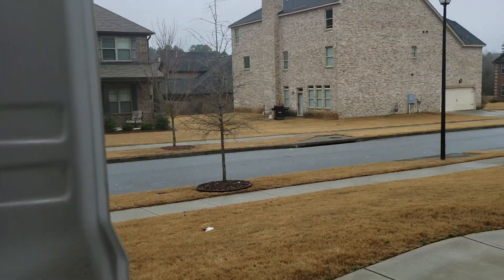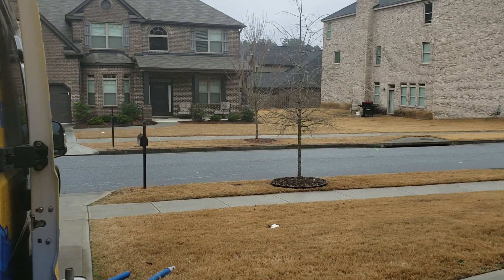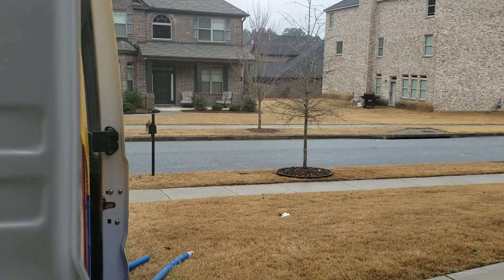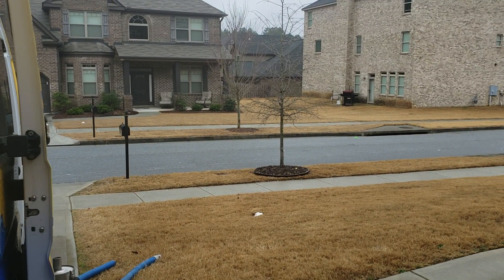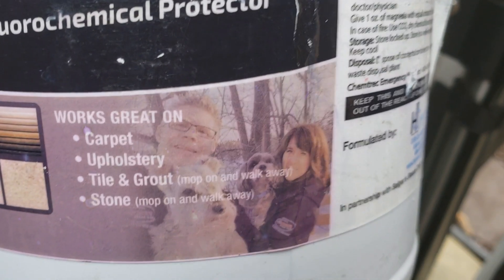We're doing upholstery and also carpet — seven areas of carpet and a big oversized sectional. She's also going to add protection to the upholstery, so when I do upholstery I like to use a solvent-based protector. I'm going to go with the Sager sealer, which is a very good protector for upholstery and also hard surface floors.